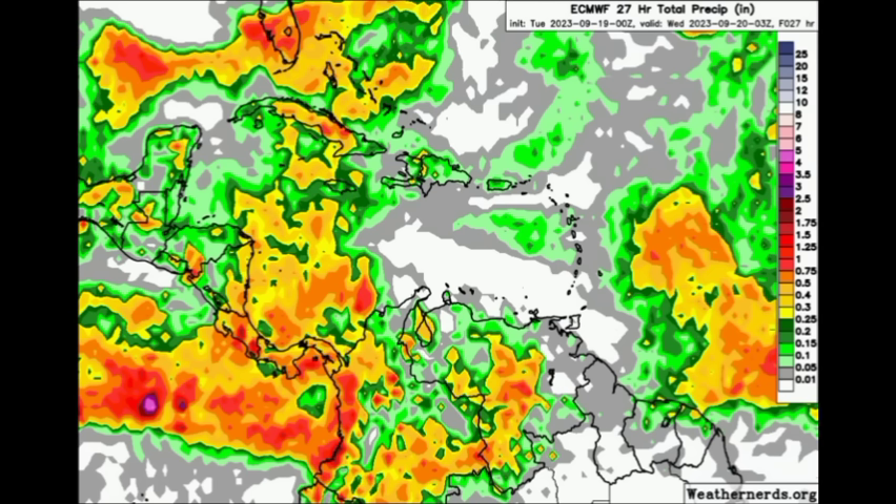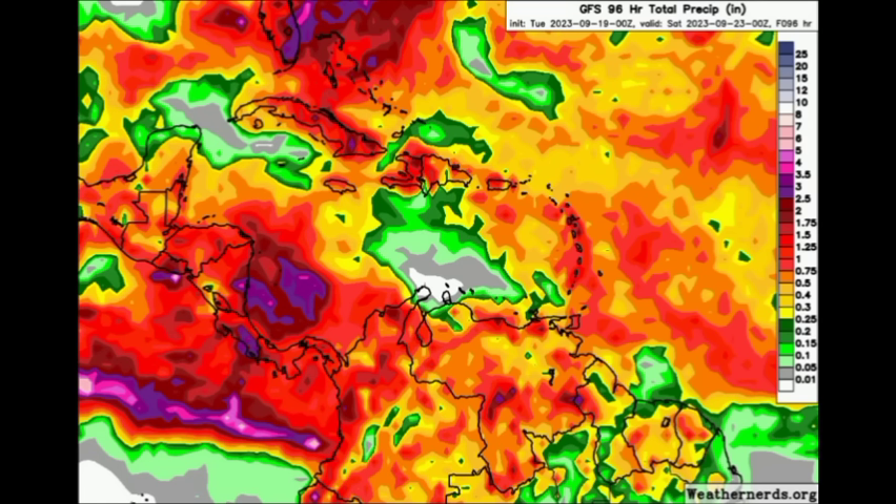As we head to later this week, let's look at what the Euro and GFS are expecting. This is the total precipitation between now and near the end of the week — Friday night. GFS is up first, and we can see those shades of reds, burgundies, and purples across sections of the western Caribbean and also in the vicinity of Florida, the Bahamas, Cuba, and over the Lesser Antilles — it's getting very colorful over there.